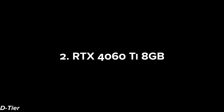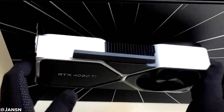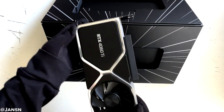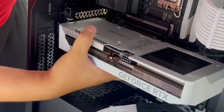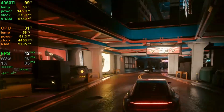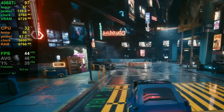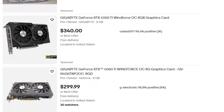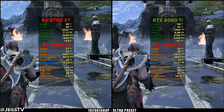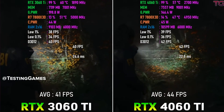RTX 4060 Ti 8GB. NVIDIA's decision to give the 4060 Ti just 8 GB of VRAM on a 128-bit bus was the start of its problems. It sips power and runs cool, but in modern AAA titles, especially at 1440p, it already shows signs of bottlenecking. And future games won't be any kinder. At its price point, it just doesn't compete with cards like the RX 6700 XT or even older 3060 Ti deals. Unless it drops well below MSRP, skip it.